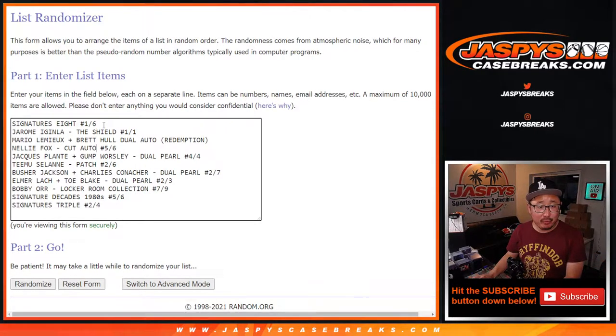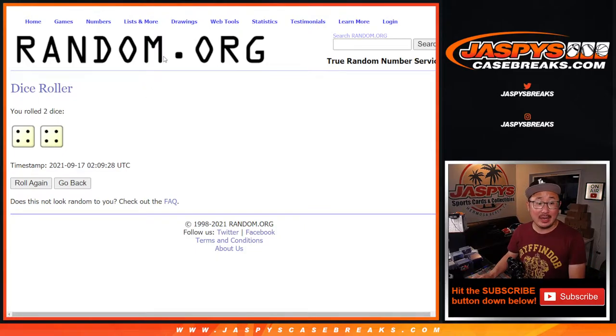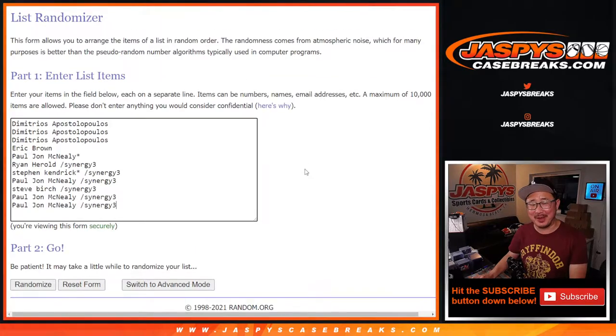Welcome back, folks. Got all the hits typed in — 1, 2, 3, 4, 5, 6, 7, 8, 9, 10, 11. Perfect. With the 11 spots that we sold, let's do it. Let's roll it. Let's randomize names and hits. Eight and an eight — four and a four to make eight. Eight the hard way is what I meant to say.